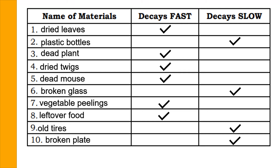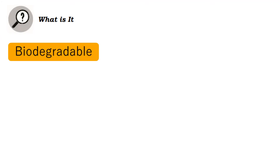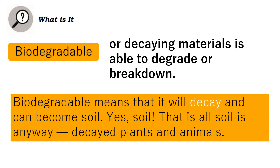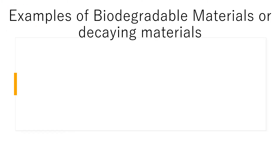Why do biodegradable materials decay faster? Decaying materials undergo fast decay because of the bacteria they have absorbed, which causes them to rot. Biodegradable materials, also known as decaying materials, are able to degrade or break down. Biodegradable means that it will decay and can become soil — that is all soil is anyway: decayed plants and animals.